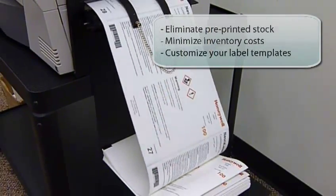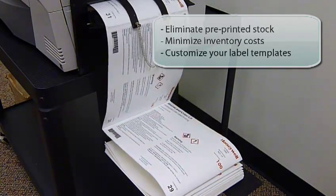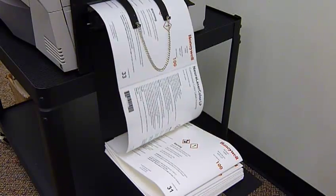Full-color printing with the Neural Label also allows you to save time and money. You can get your printing done faster, reduce printing costs, eliminate stores of pre-printed label stock, and customize your labels as needed.